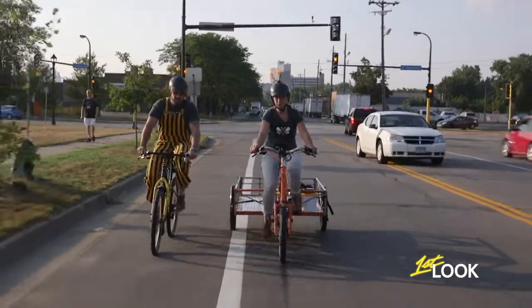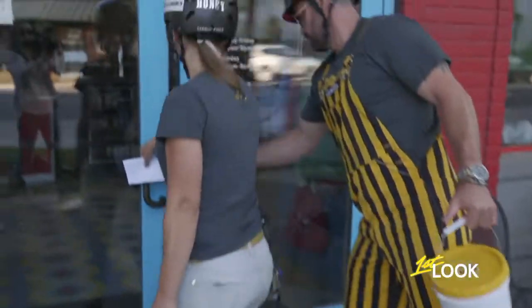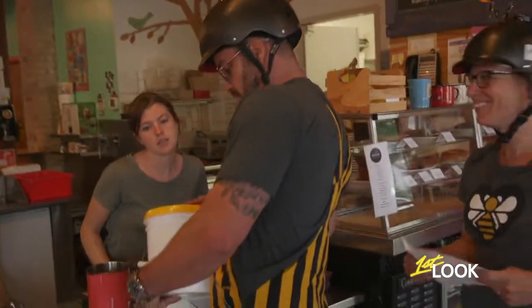With the edible delight all packaged up, it goes back out into the very communities that produced it, making local cafes and restaurants taste that much sweeter.